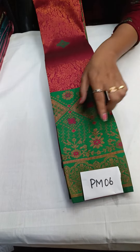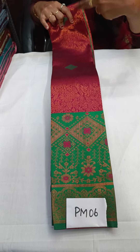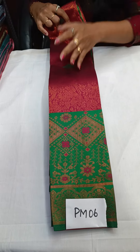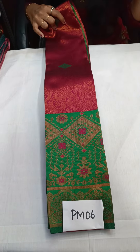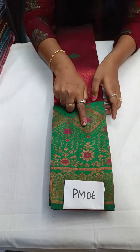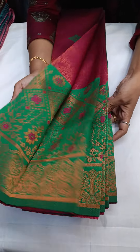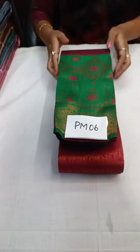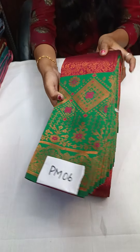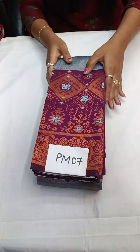PM06 — this is not maroon or purple separately, it is a maroon-purple mix shade. It is a dark pink-purple shade mix. You will get the border with a lot of green color, elephant design. Price of this saree is just ₹1,450 with free shipping all over India, and the number is PM06.